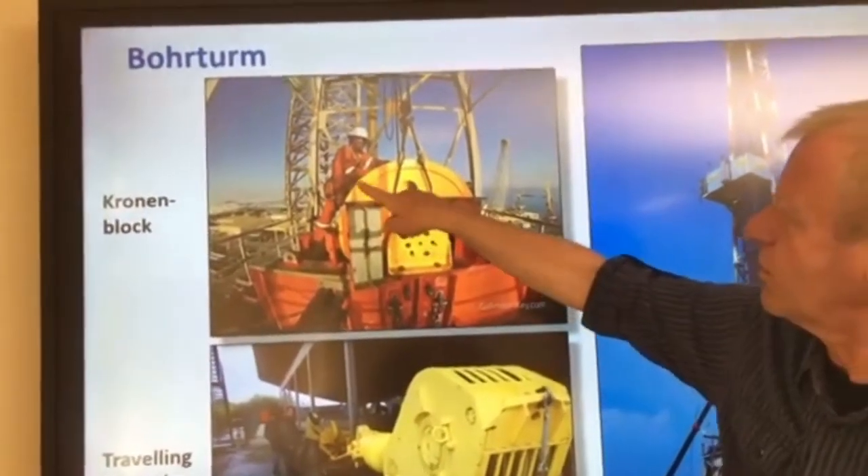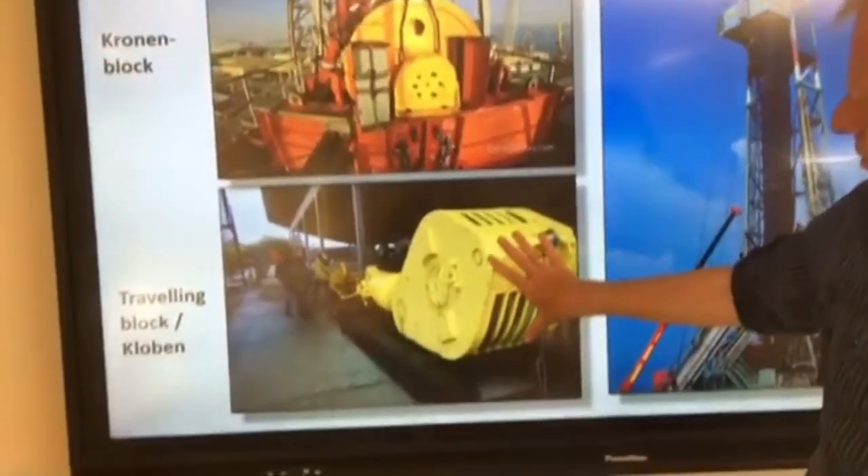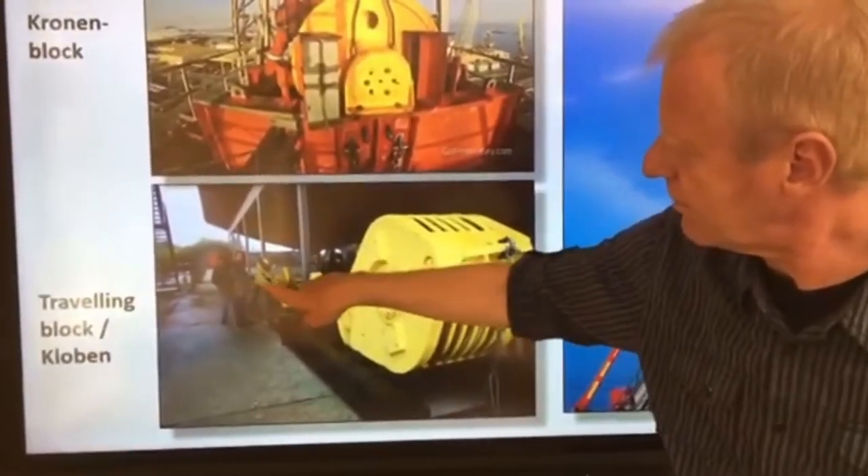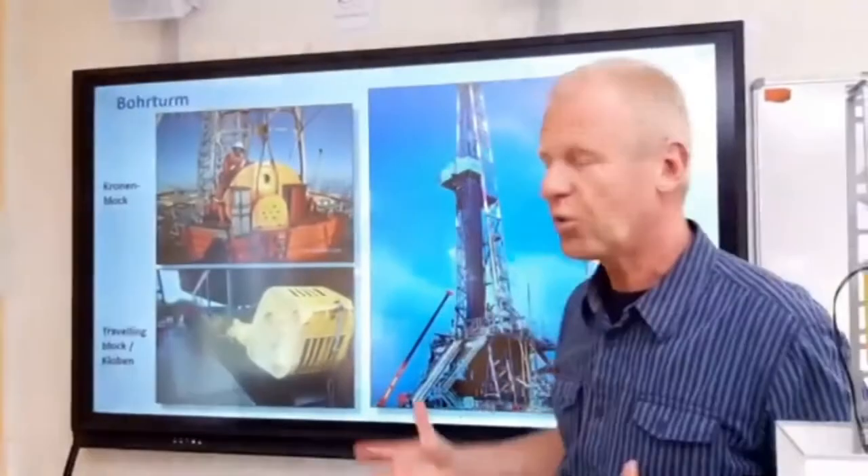You can see in this picture a man, and down here also some people next to the components. You can compare the size of the man to the size of these parts — this tells you why the derrick is so big.